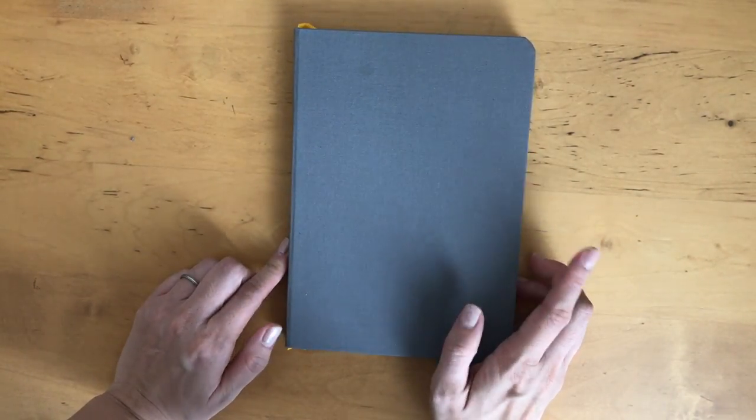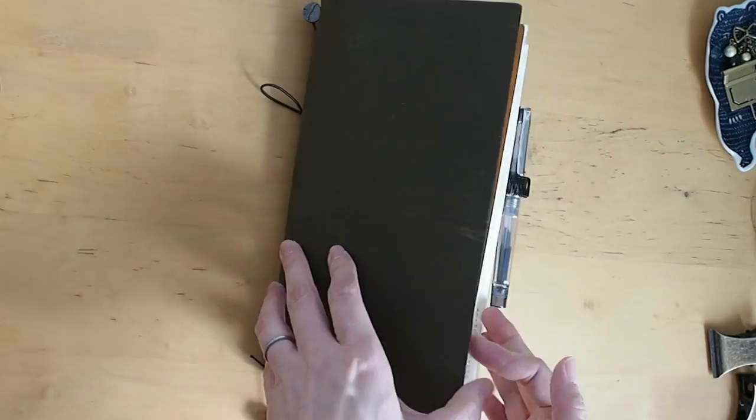Anyways, I hope you enjoyed the unboxing, first impressions, and quick review of the Baron Fig Confidant flagship notebook. I hope to see you soon — thank you so much, bye bye.